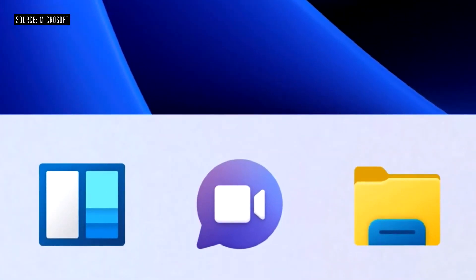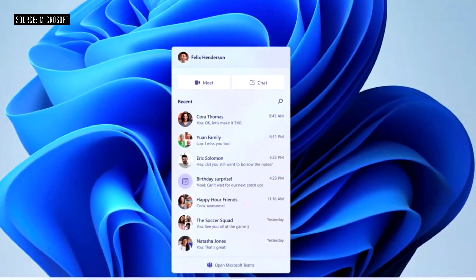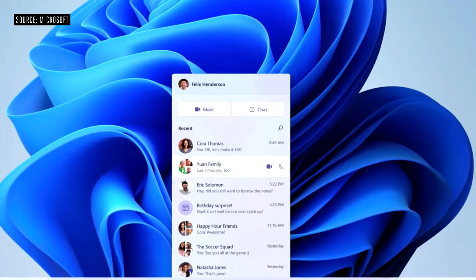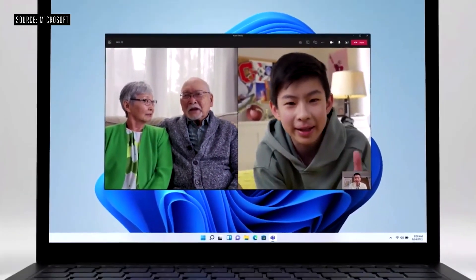I'm super excited today to announce Teams integration directly into Windows. Now you can connect with one touch — the icon front and center on the taskbar — just fast and you're in. You can chat, call, video call with anyone anywhere in the world, and no matter what platform you're using, it doesn't matter.